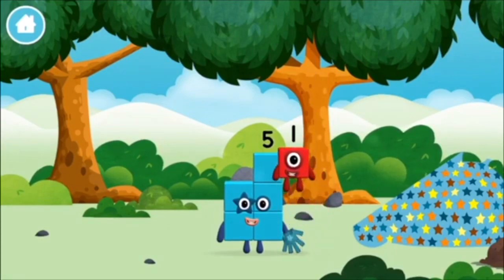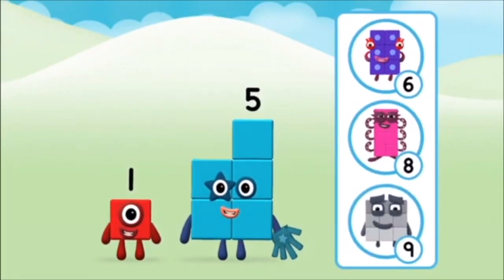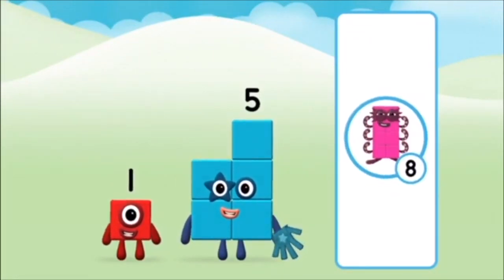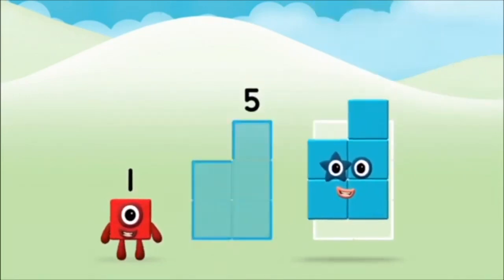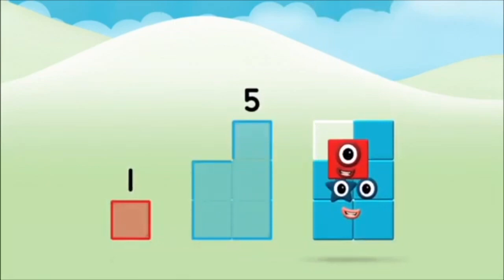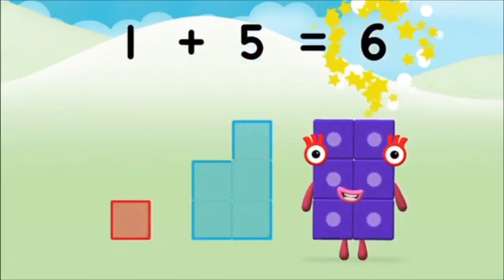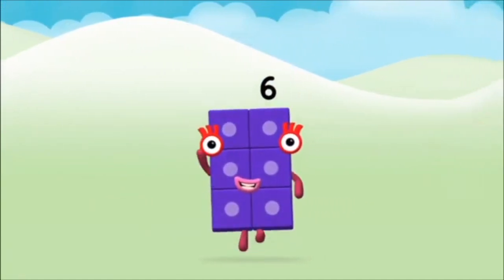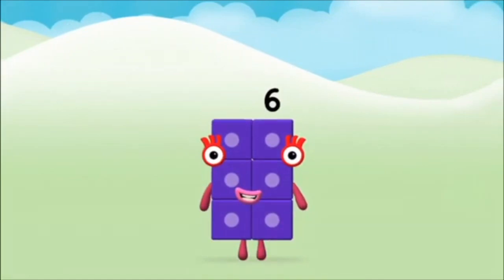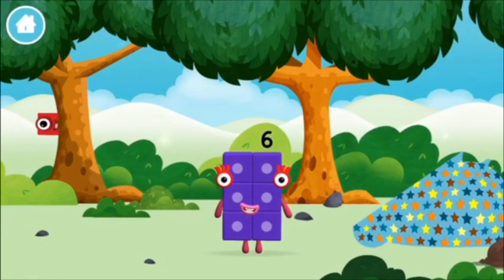Which number block did you find? What number block can you make by adding these two together? Hmm, let's find out. Can you add the number blocks together? One plus five equals six. Marvellous, you made number block six! You made a new number block!